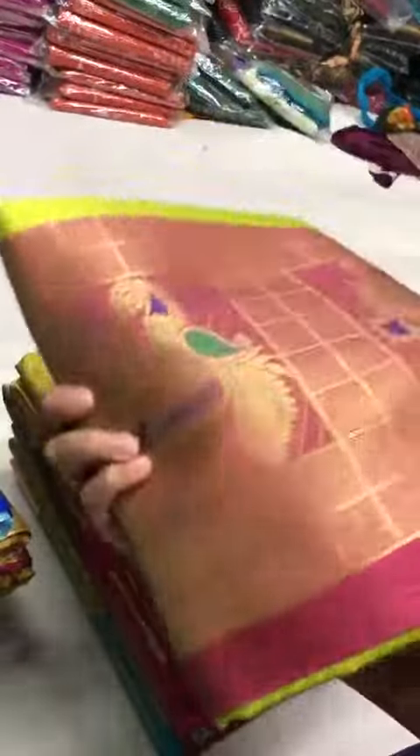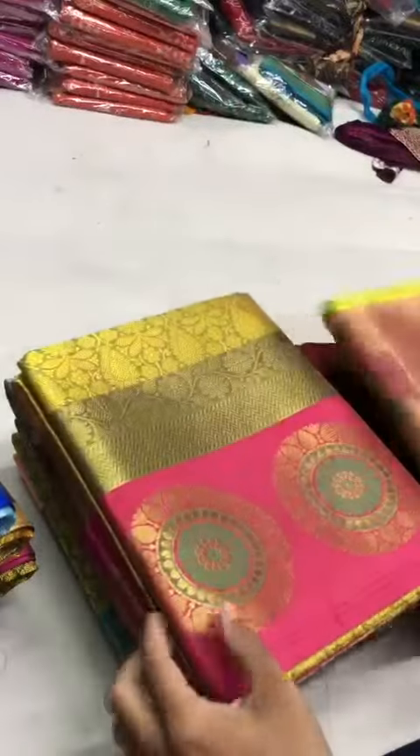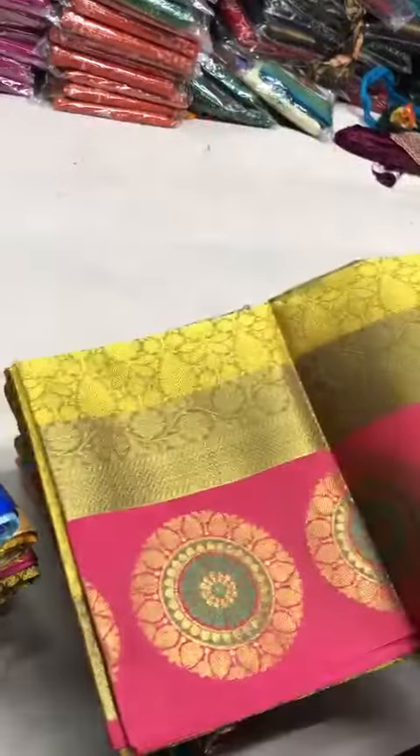This is a very hit design — peacock with Meena work. This is lovely, the color is very beautiful.